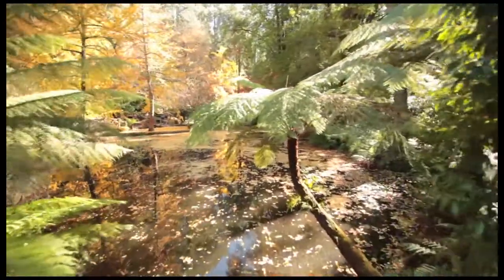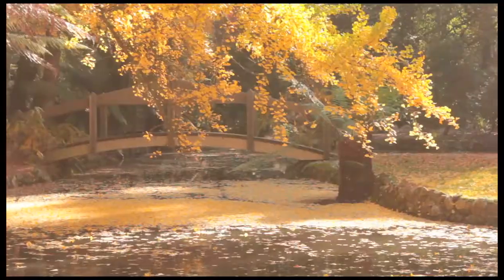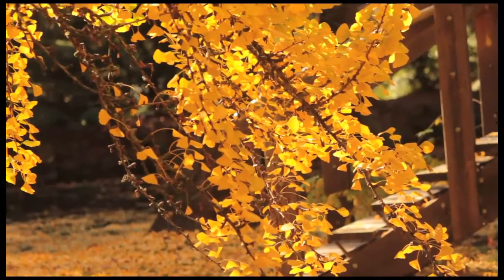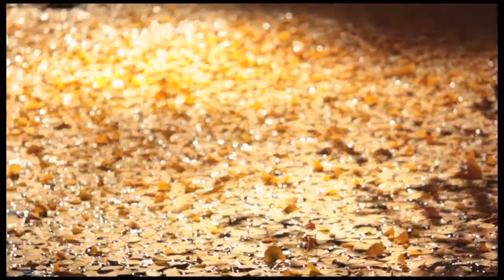One of the most impressive sights at Nicholas Gardens is during autumn. If you go down to the ornamental lake, the ginkgo trees turn on this brilliant display of butter lemon colour which just blows all our visitors away.